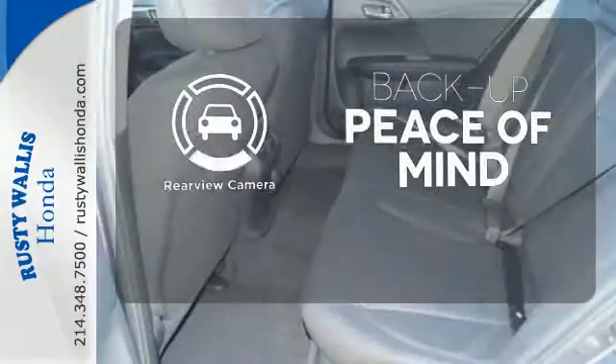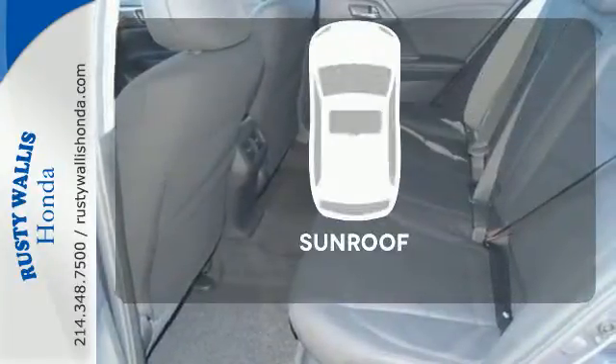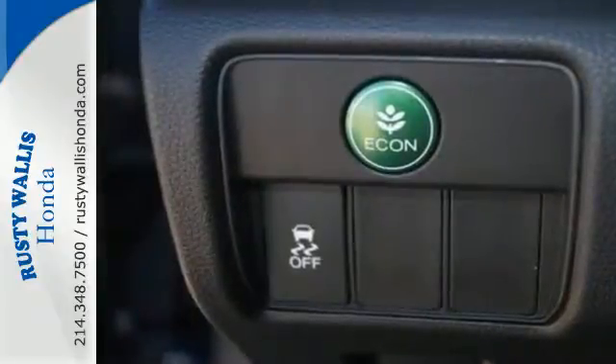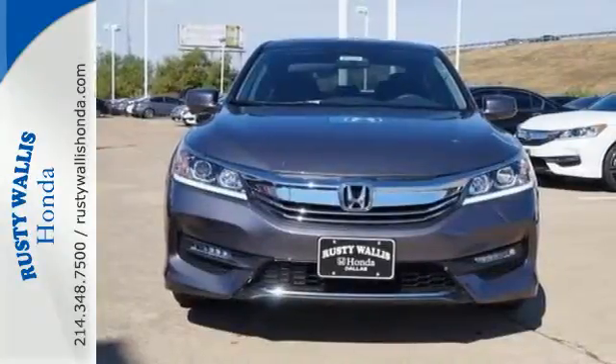Hindsight is 20-20 with the backup camera. Get your daily vitamin D by opening up the sunroof. Honda made no compromises with this luxurious and practical Accord.